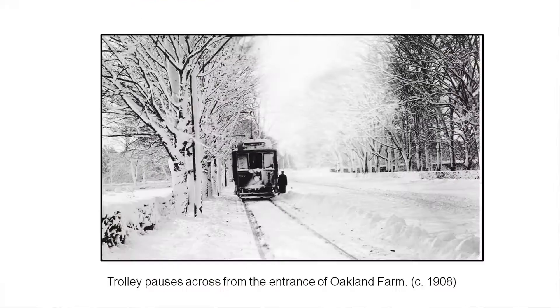This is the trolley parked temporarily for some reason — the photographer was able to get the conductor to stand in front of it on a cold winter day. This picture is across from Oakland Farm, right at the entrance to the Sports Complex. The original picture is sharper, and you can tell where the East Main Road turns at Sandy Point Avenue.